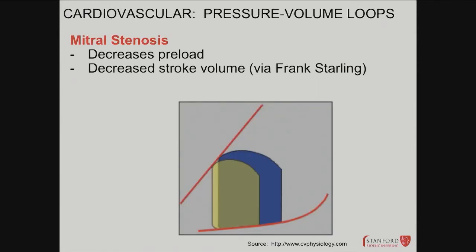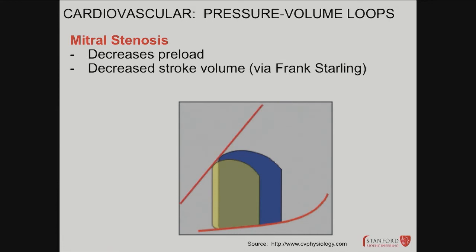An example: mitral stenosis — the valve is thickened and not opening as well. The mitral valve moves blood from the left atrium into the left ventricle. If the mitral valve isn't opening as much, what happens to preload? It goes down. The yellow curve shows preload going down, and stroke volume goes down with it — Frank-Starling, very basic.